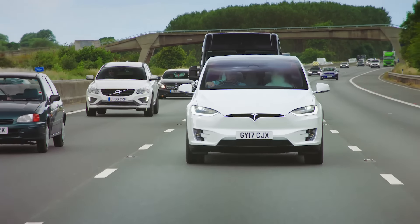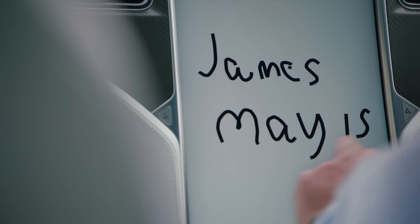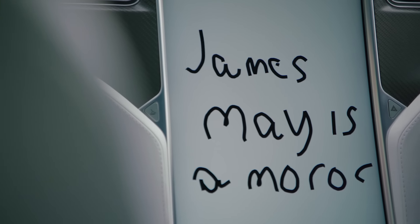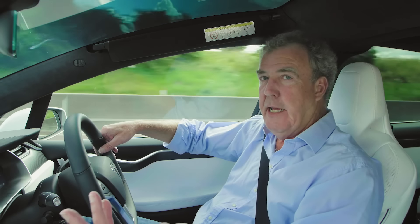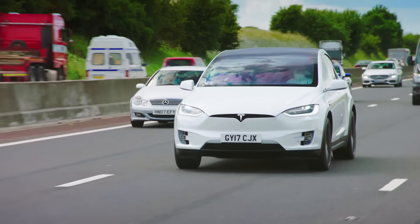All of this means that I can drive along writing important messages on my sketchpad, because I know that if the car in front slows down, I'll slow down. If it speeds up, I'll speed up. If the traffic stops, I'll stop. Honestly, this is the most relaxing thing I've ever driven, because all I have to do is sit here. Unless, of course, I can't be bothered to do even that.